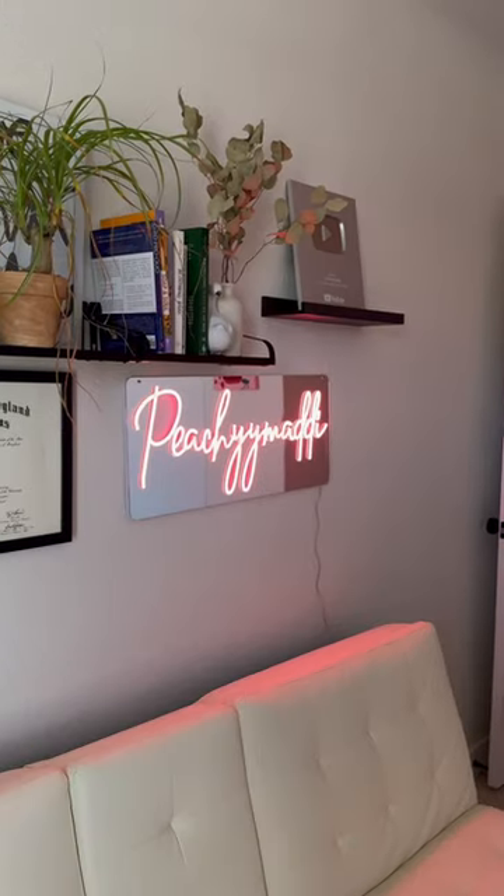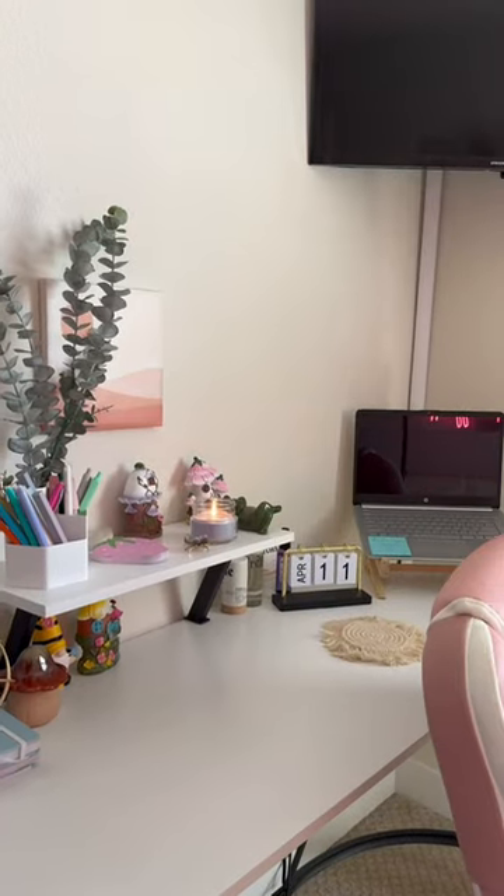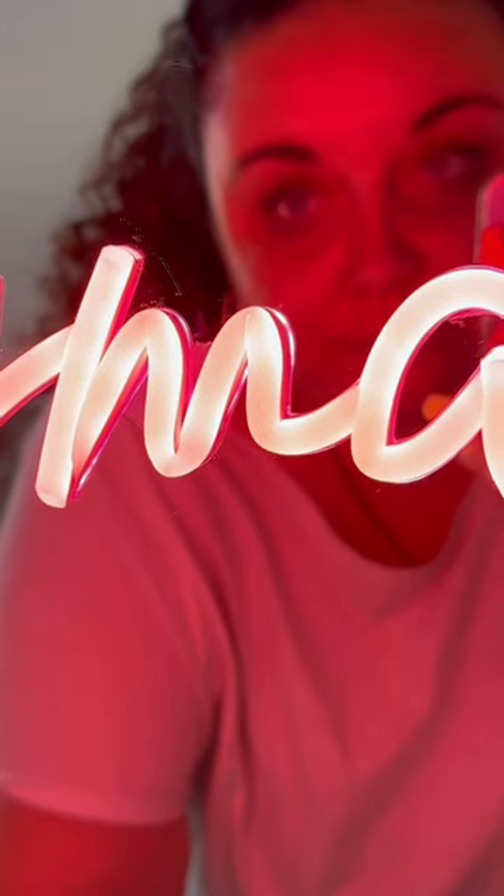This is your sign to create an office fairy garden. This refresh was long overdue. What do you guys think? Follow me for more.